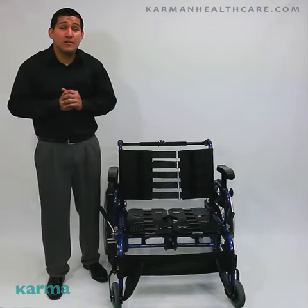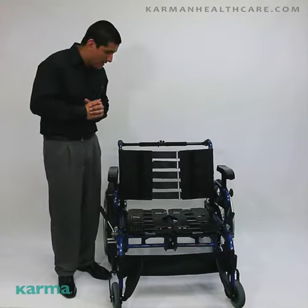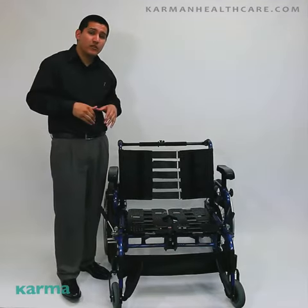Hello everyone, Edward here with Carmen Healthcare. Today's model is going to be our KM BT-10. This is our extra-wide prescription-based seat wheelchair.